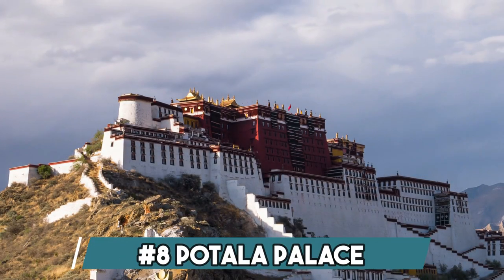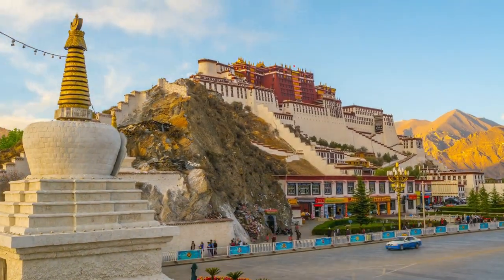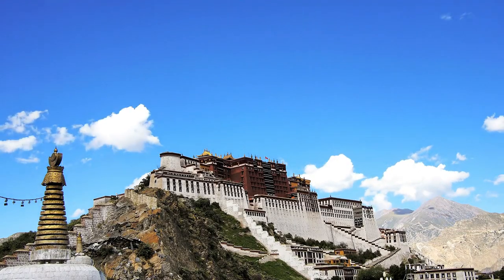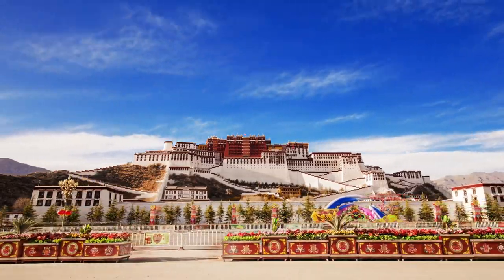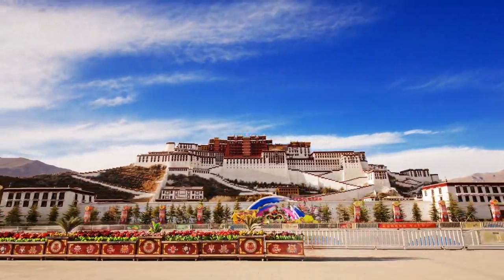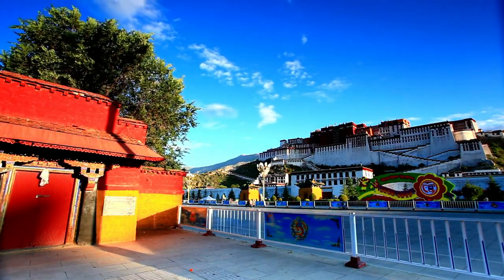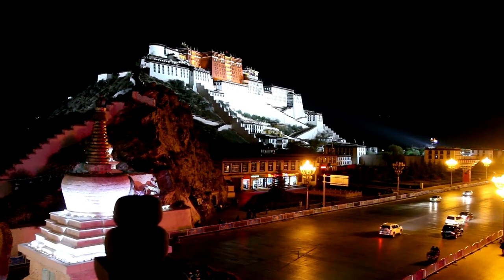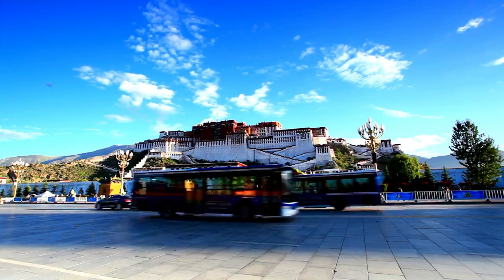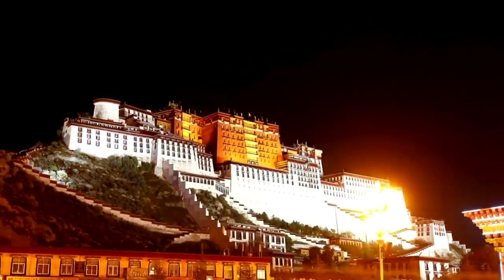Number 8: Potala Palace. The Potala Palace, a breathtaking marvel, graces the Tibetan skyline as a symbol of spiritual and cultural significance. Located in Lhasa, Tibet, this majestic UNESCO World Heritage Site was once the winter residence of successive Dalai Lamas. Rising dramatically from a hill, the palace's striking white and red facade houses an astonishing 1,000 rooms, including grand chapels adorned with intricate murals and precious artifacts. A pilgrimage site for Buddhists and a testament to Tibetan history, the Potala Palace is an awe-inspiring wonder.